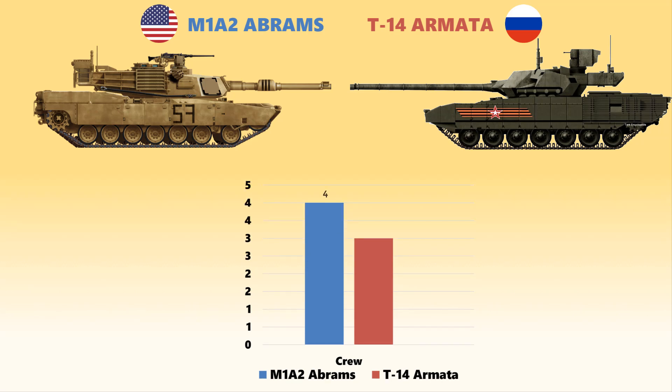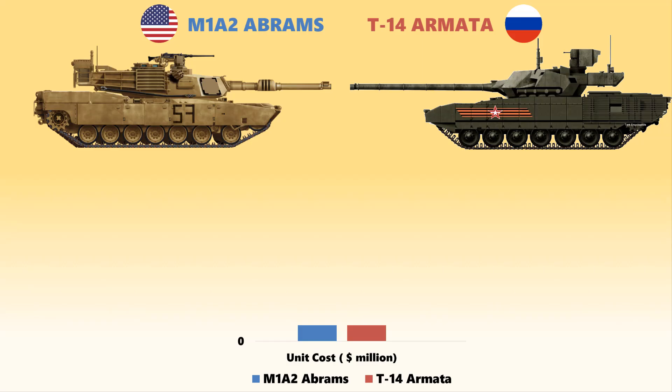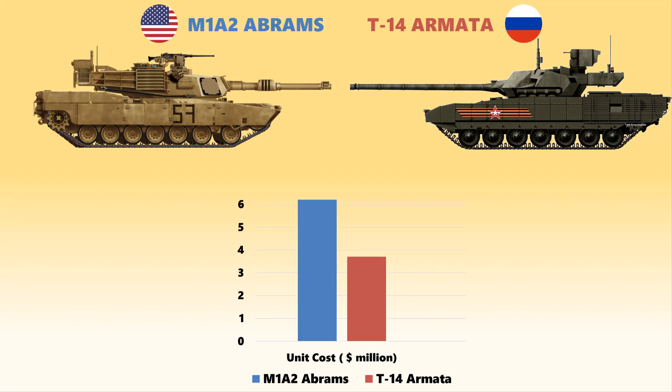The M1A2 Abrams is operated by a crew of four, including a commander, gunner, loader, and a driver. The T-14, however, is operated only by three crew — just a commander, gunner, and a driver. The unit cost of the M1A2 Abrams is $6.21 million, which nearly doubles that of the Armata, which costs only about $3.7 million US dollars.